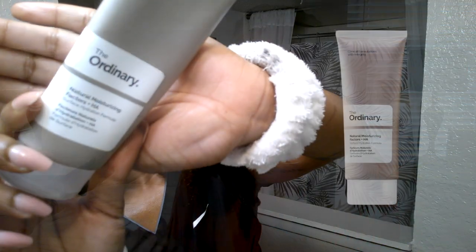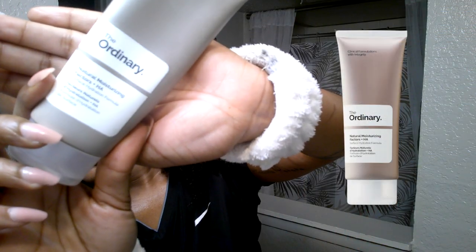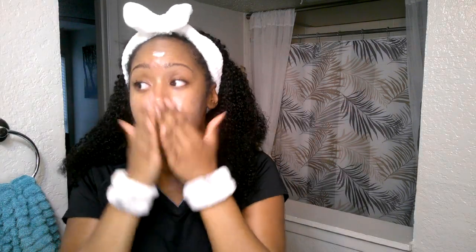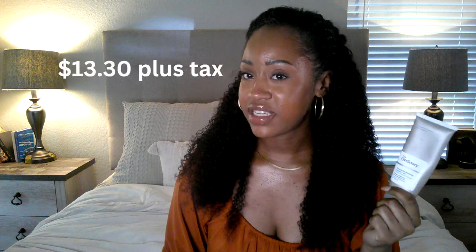For moisturizer I use The Ordinary Natural Moisturizing Factors with hyaluronic acid. It's very thick and fatty, absorbs nicely into the skin, and gives me a nice shiny glow without looking too sticky or dewy — just the right amount of dewiness. I bought it from Sephora for $13.50; you can also get it at Ulta. It lasts me about three months, which is really nice.